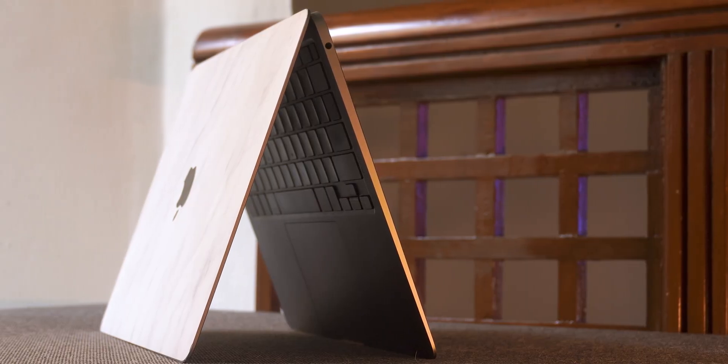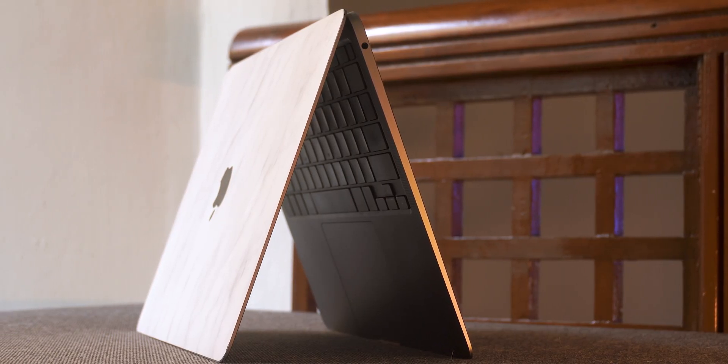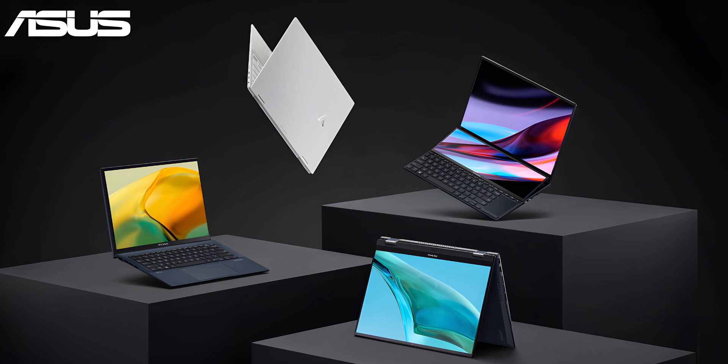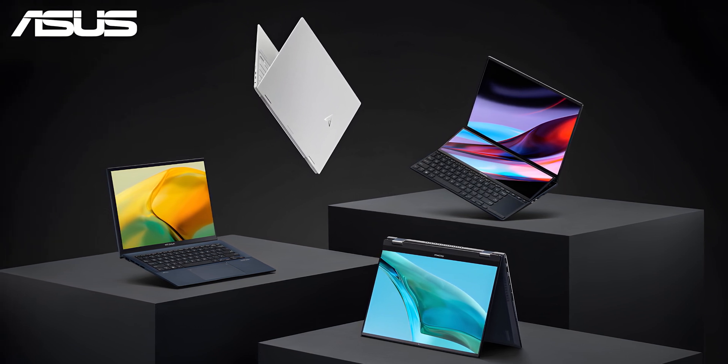The concerning thing is that the same thing Apple did with its MacBooks has started to happen with Windows laptops — and not the expensive ones, but the ones you and I will end up buying. That is a concern, especially if you can't upgrade your RAM and storage. I'll talk about why this is a disadvantage, but first here are a few laptops I found that are not good for upgrading or serviceability.